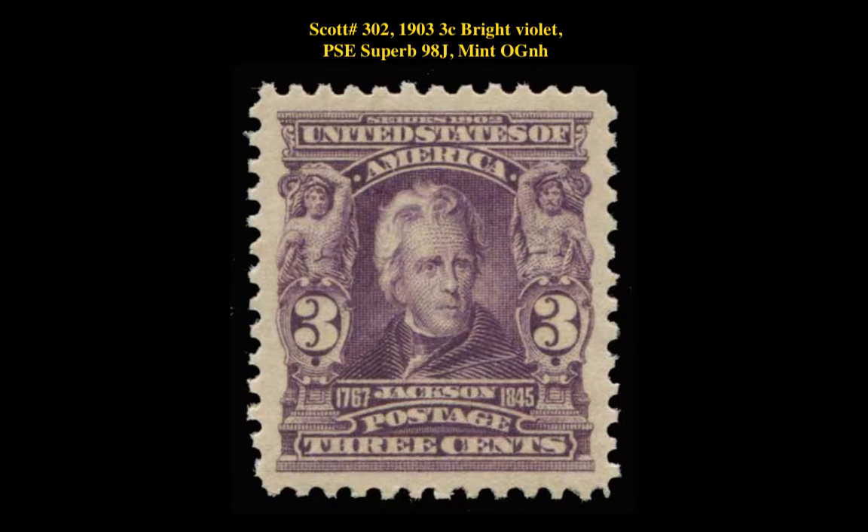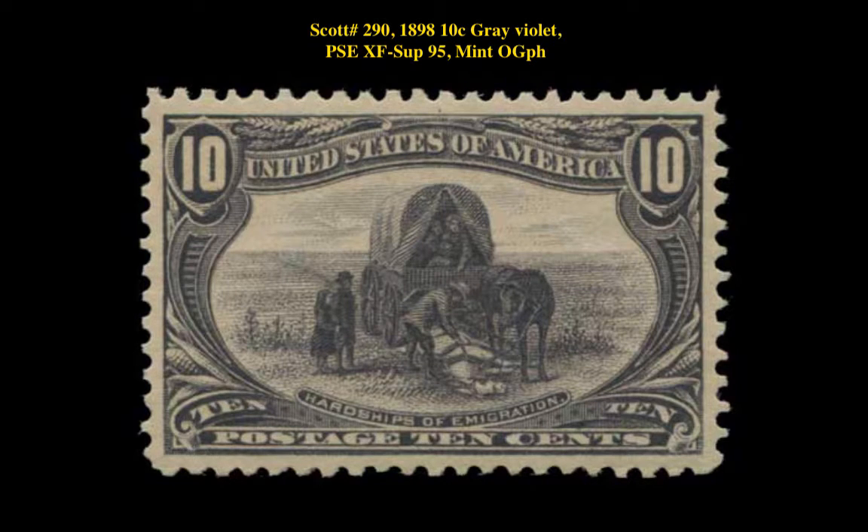Scott No. 302 - 1903 3-cent Bright Violet, PSE Superb 98 Jumbo, Mint Original Gum Never Hinged. Scott No. 290 - 1898 10-cent Gray Violet, PSE Extremely Fine Superb 95, Mint Original Gum Previously Hinged.